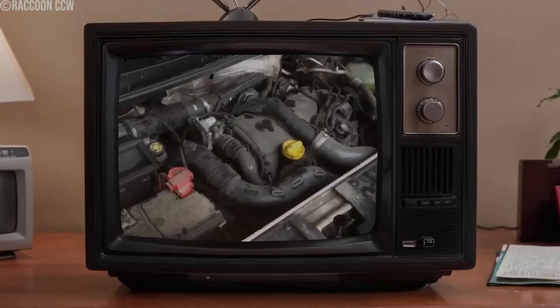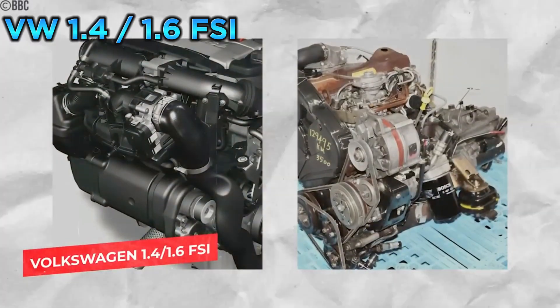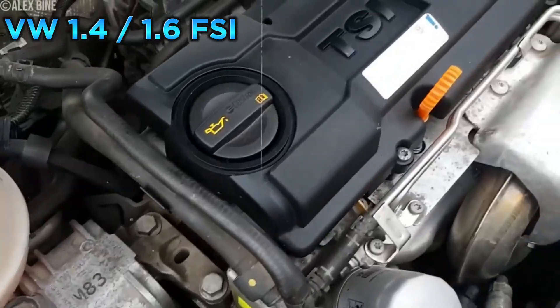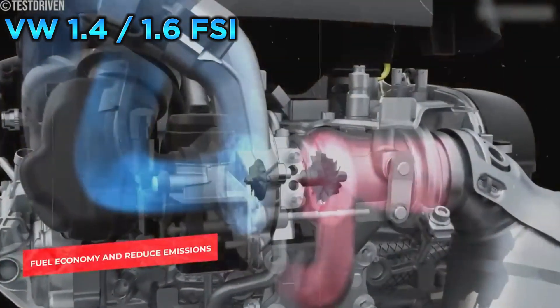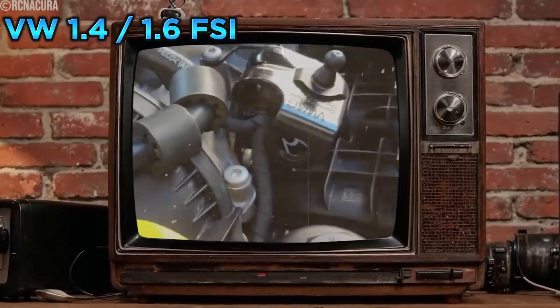Here we have the engine that takes the crown for the worst engine ever: the Volkswagen 1.4–1.6 FSI. Found in various Volkswagen Golf, Jetta, and Touran models, these engines were designed to be efficient and environmentally friendly, but turned out to be a nightmare for owners. Part of Volkswagen's fuel-stratified injection family, they used a layered combustion process meant to improve fuel economy and reduce emissions. However, they were plagued by a multitude of problems. One of the biggest issues was carbon buildup on the valves — a common problem in direct injection engines, as fuel injected directly into the combustion chamber bypasses the intake valves, allowing carbon deposits to accumulate over time.